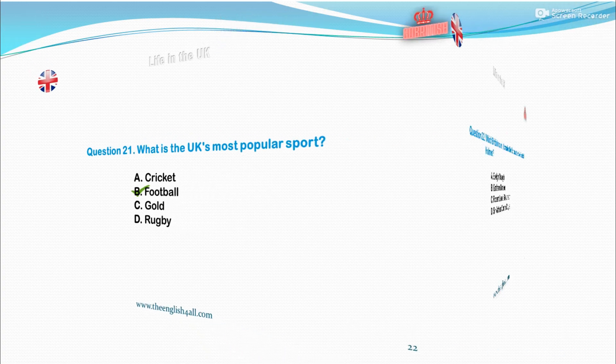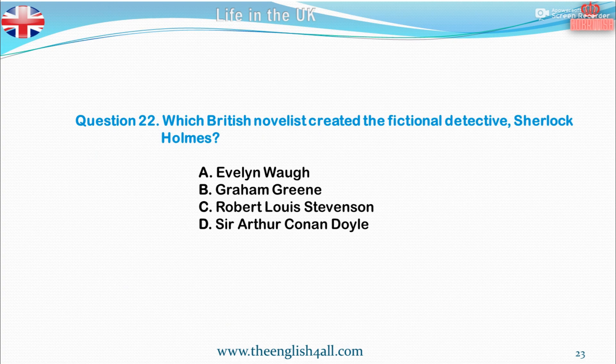Question 22. Which British novelist created the fictional detective Sherlock Holmes? A. Evelyn Waugh. B. Graham Greene. C. Robert Louis Stevenson. D. Sir Arthur Conan Doyle. The correct answer is Sir Arthur Conan Doyle. Also good to know: Sir Arthur Conan Doyle was a Scottish doctor and writer. He was best known for his stories about Sherlock Holmes, who was one of the first fictional detectives.